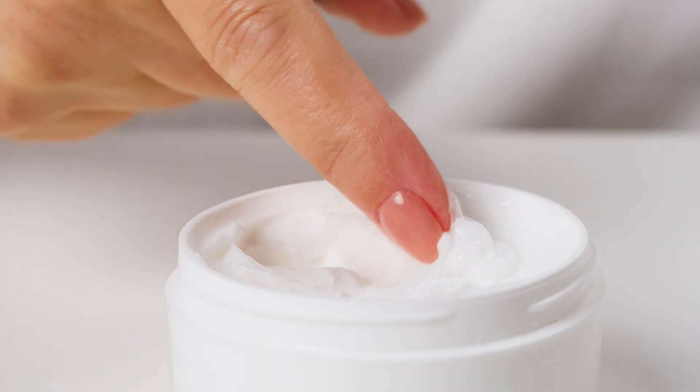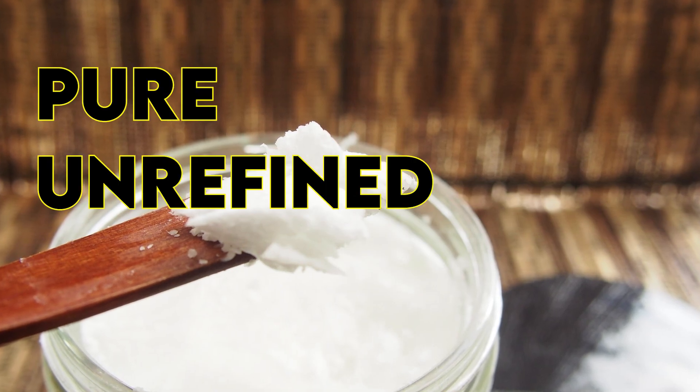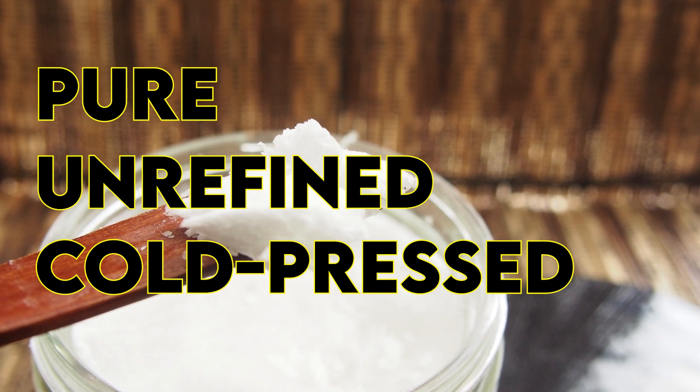It is important to note that not all coconut oils are created equal. Make sure you're using pure, unrefined, and cold-pressed coconut oil to get the most benefits for your skin and hair.